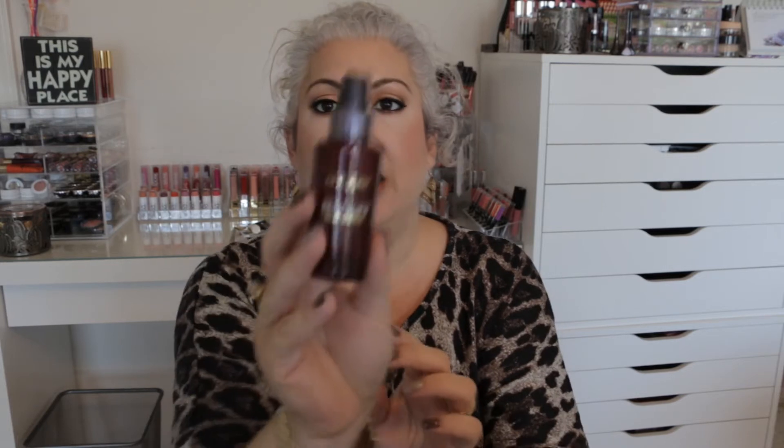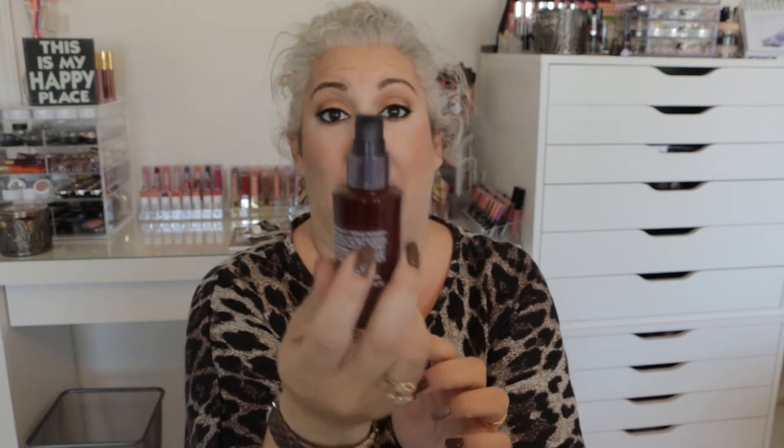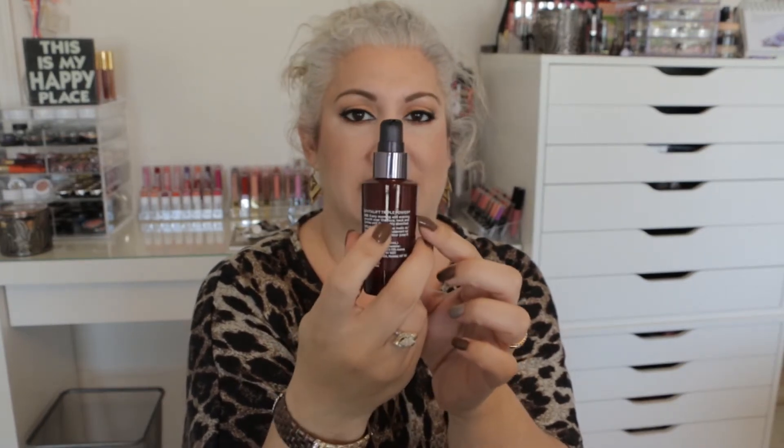The third item was the L'Oreal Revitalift Concentrated Serum. I already finished this in my last update. And Candy, if you're watching, you asked if it was the triple power — when I was reading the back it does say Revitalift Triple Power. For me, I just didn't like this. I like the other Youth Code serum much better. This was a backup I had purchased two of. I will not repurchase this again, but it is all complete.